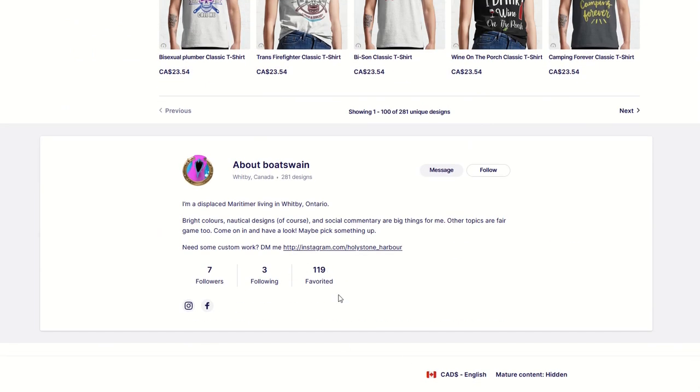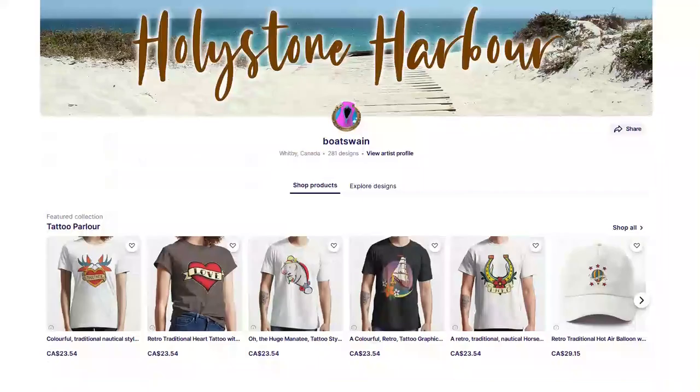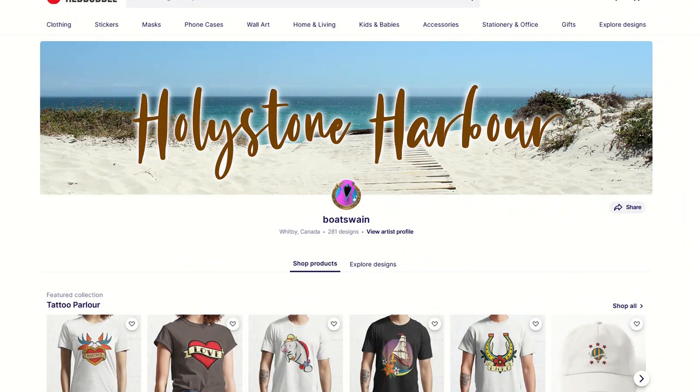We've got 119 favorites. So there's some things that Boatswain here is doing correctly, and I love it. I've actually got a couple pointers that, if they're implemented, could easily supercharge this store. So stay tuned and let's jump in and check out Hollystone Harbor.